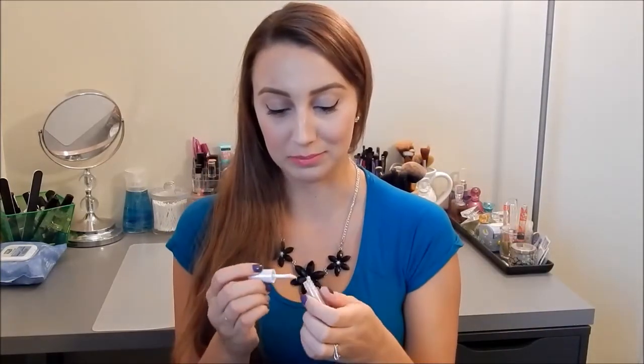Next item is an ELF Plumping Lip Glaze — one side plumps and the other side is the color. It's just old and I had to throw it out. I used to use this all the time when I first got into makeup and started my YouTube channel, but it's just super old now.